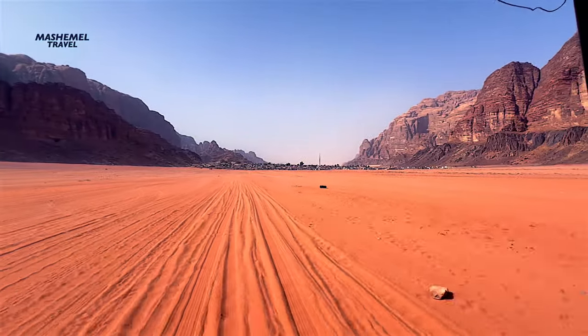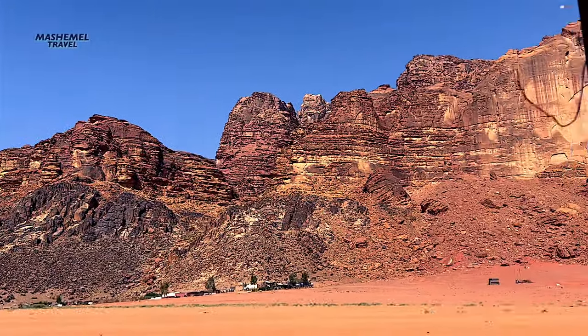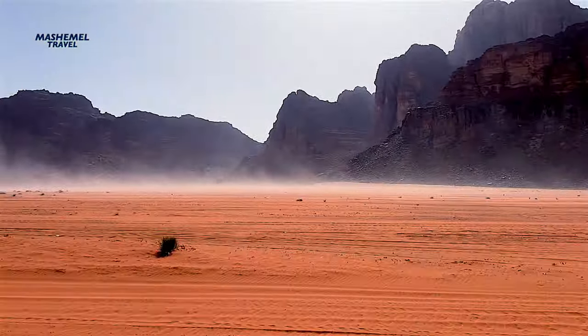The tour lasted 3 to 4 hours, with the price depending on the number of passengers in the car. We paid 80 dinars for two, and the driver took us to the most interesting landmarks and breathtaking viewpoints.